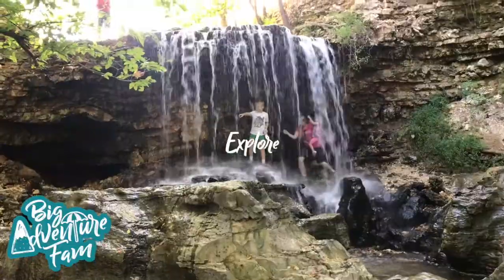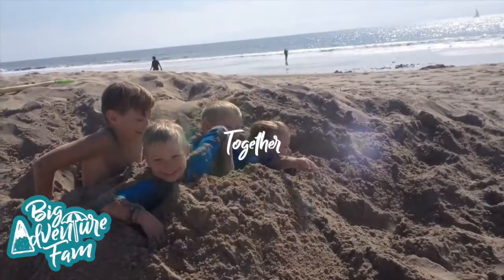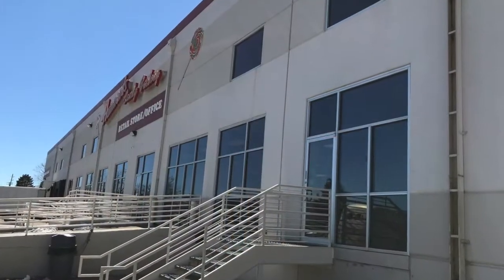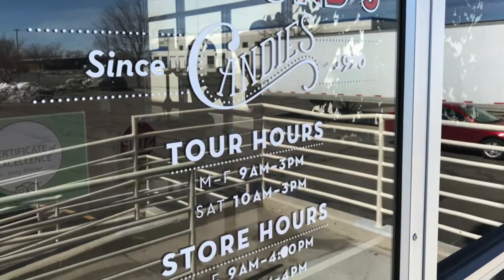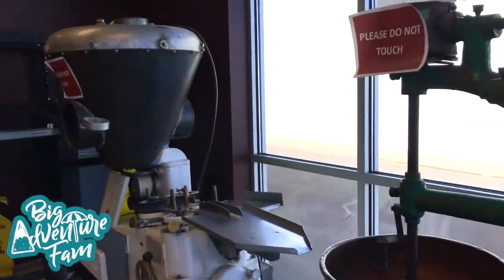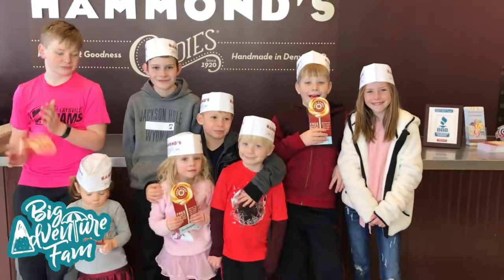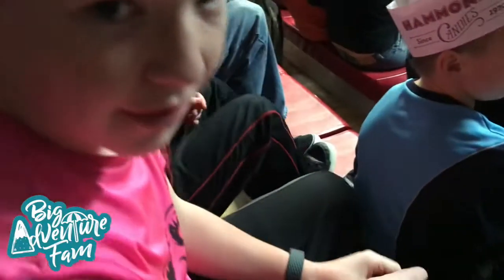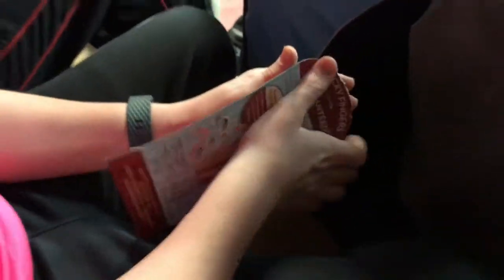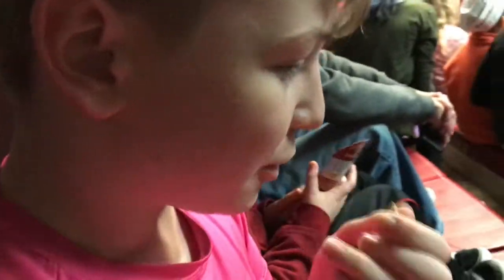We are going into the Hammond's Candy Factory Tour. Let's go see what there is. Oh my goodness, it smells so good in here. We're here at the Candy Factory Tour. So what are you going to do? Eat a piece of paper because it says free candy? It is free candy. I don't know, but I need it.